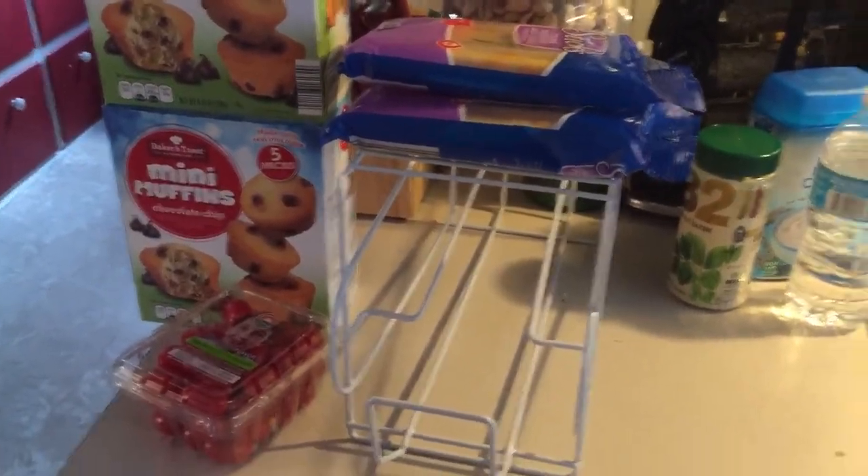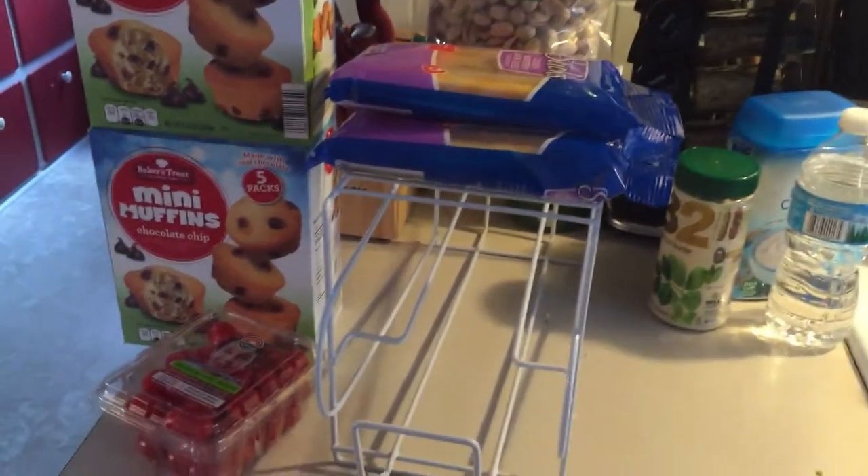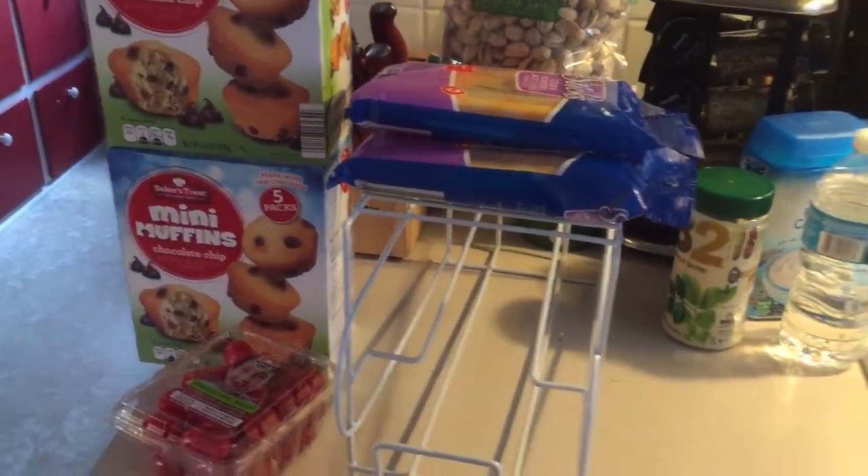Hey guys, this is just a quick little Aldi's haul. Don't mind that I made the baby cereal a little bit ago, and don't mind my dirty kitchen either.